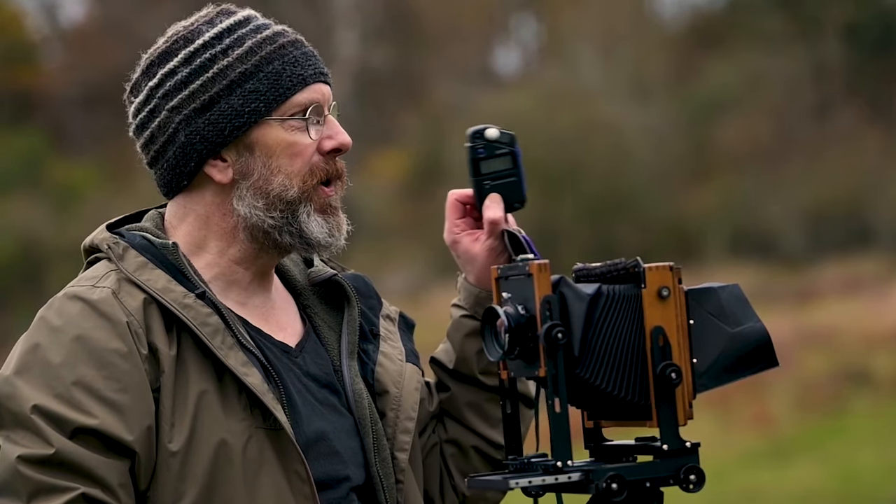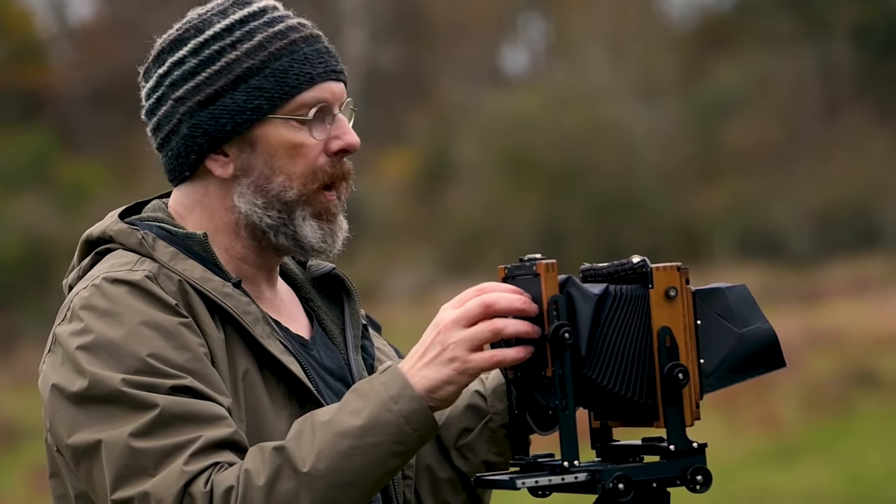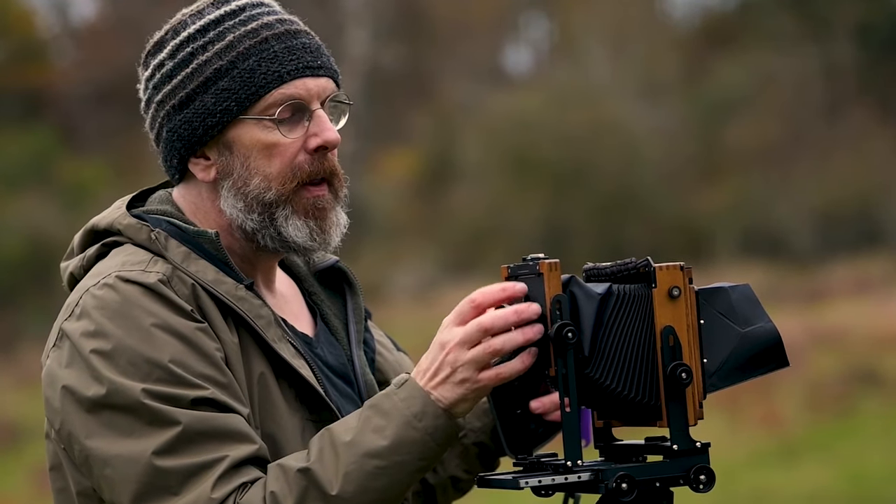This is probably my favourite part of the trip: when Nick shows us how to work the large format camera. It's truly inspiring and great to see how it all works.